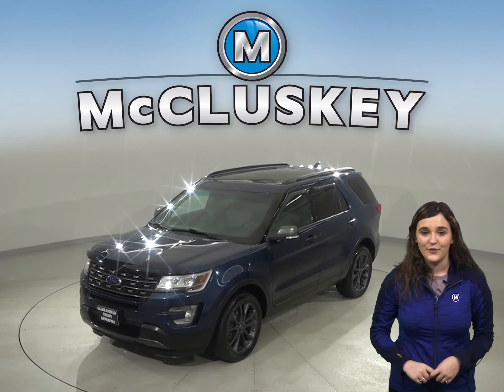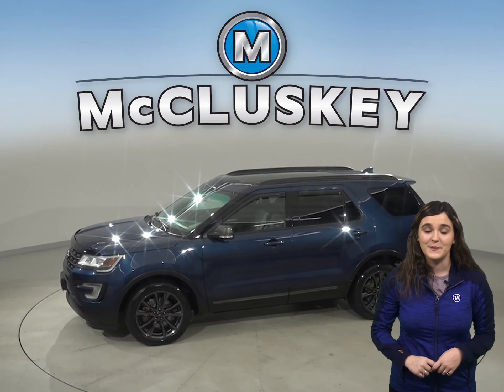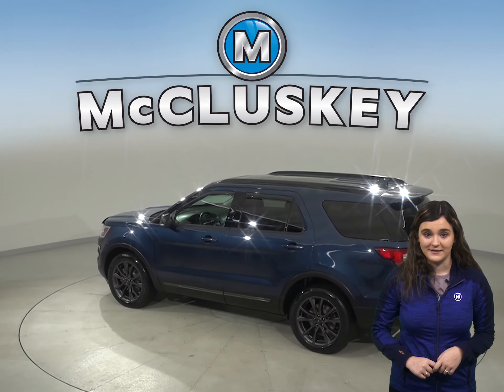This 2017 Ford Explorer XLT has all the bells and whistles to be the perfect everyday SUV for your everyday needs. There are about 44,000 miles on the odometer.